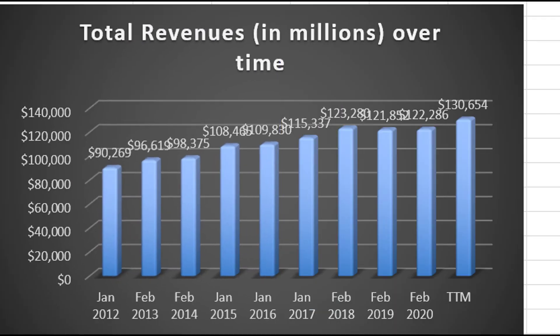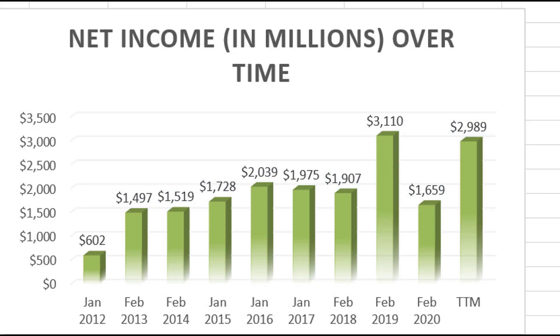Here's revenue growth over time for Kroger. I'm very impressed, especially for a company trading at just 10 times its earnings. They had about $90 billion of revenue in 2012 and are up to $130 billion. This growth in revenue has translated into a growth in profitability — from just $602 million in net income up to close to $3 billion, a five-fold increase in less than a decade.